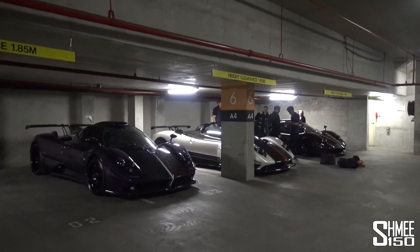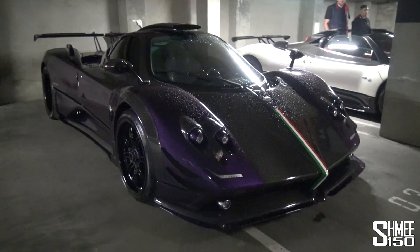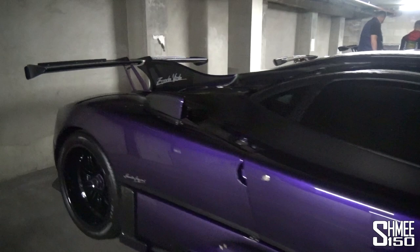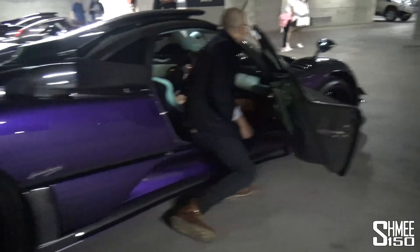Say hello to Zondas. Just take these in. Zonda 760. I think this is the Zonda Viola — yes — ginormous wing across the back, shark fin, roof scoop, even a purple exhaust surround at the back. And we've got a Cinque Roadster — the purple anodised centre locks. This one has light blue in the interior as well. Gorgeous.